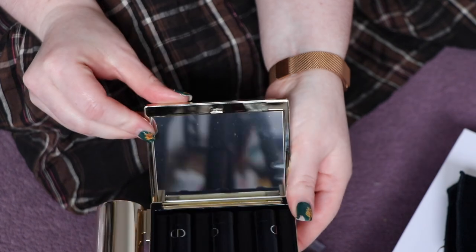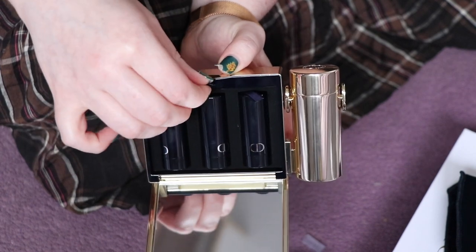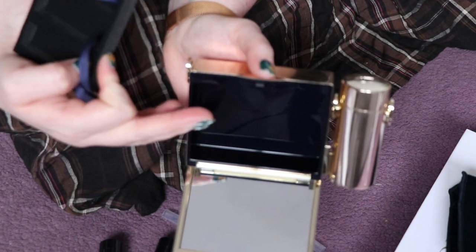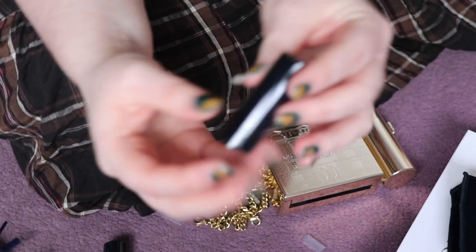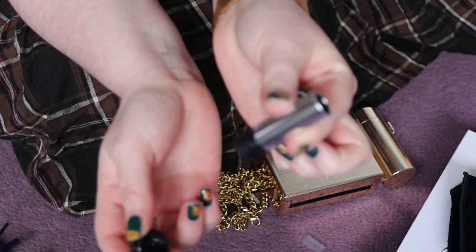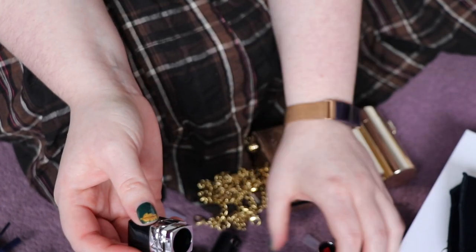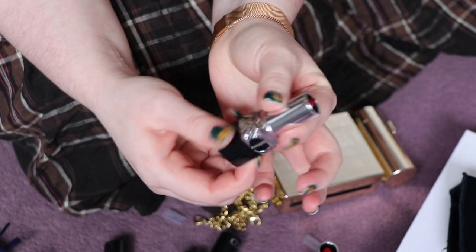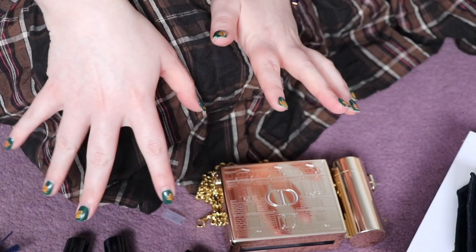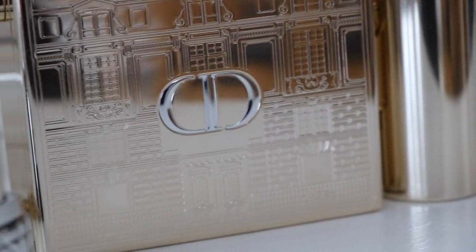On the inside you have a mirror and then you've got your three refill lipsticks. You can also take out that insert and then you have this to use as a bag. These are what the three little refills look like. From your main lipstick it just pulls out and then you would pop in your refill. The inside of the cap is red. I think that's probably enough for the general unboxing, so let's go on to what the actual lipsticks are like.